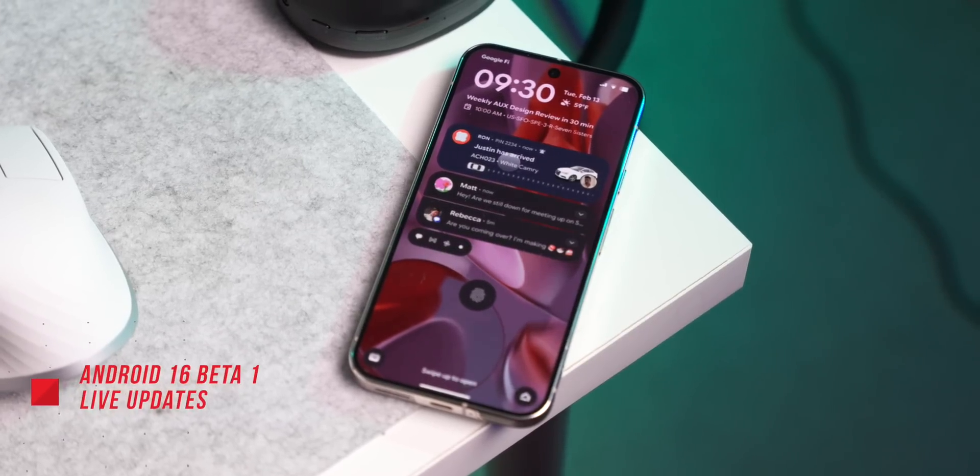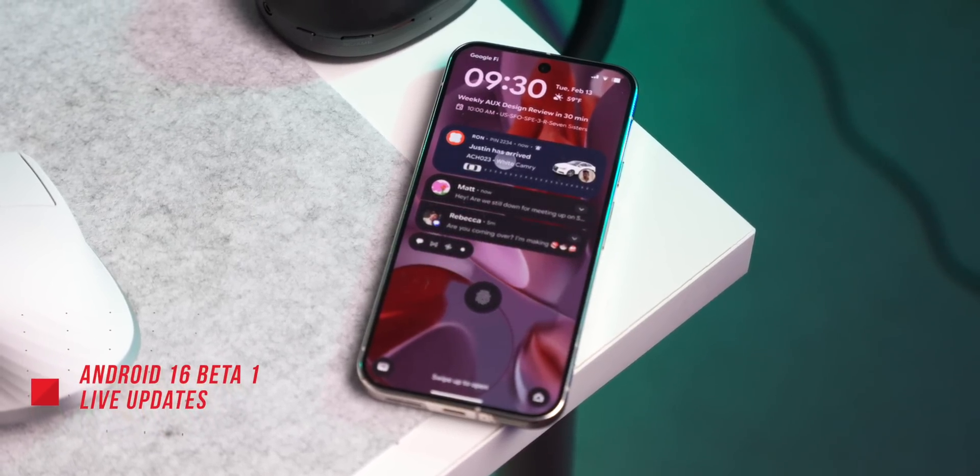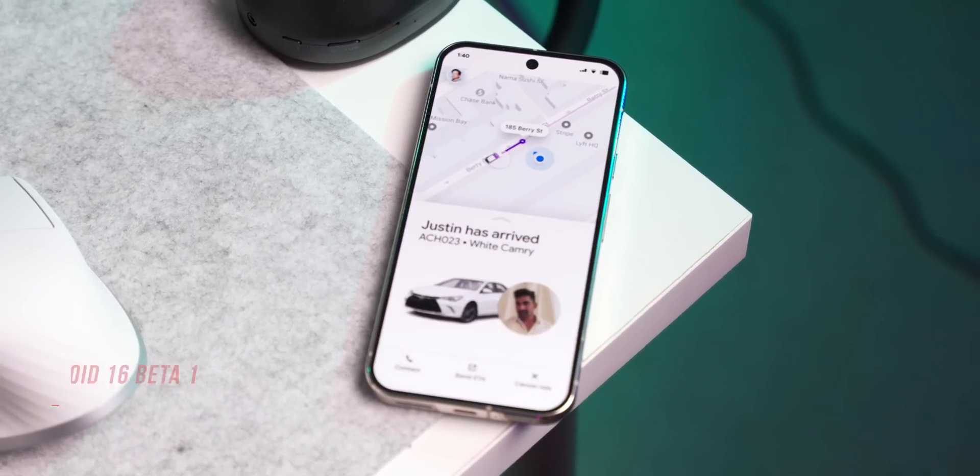Let's look at some of the more notable upgrades in Android 16 Beta 1. Probably my favourite one we've seen in quite a while is live updates — this is probably the biggest addition to Android 16 Beta 1.